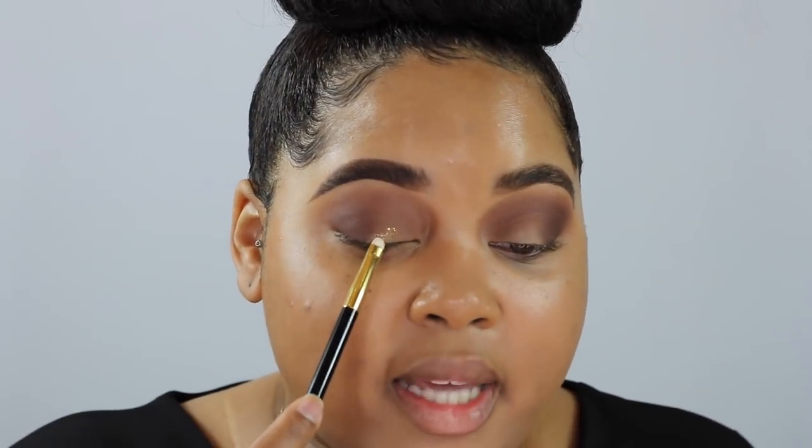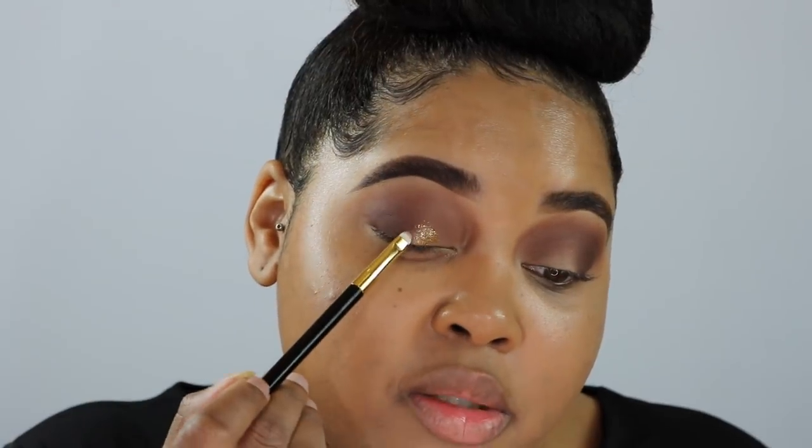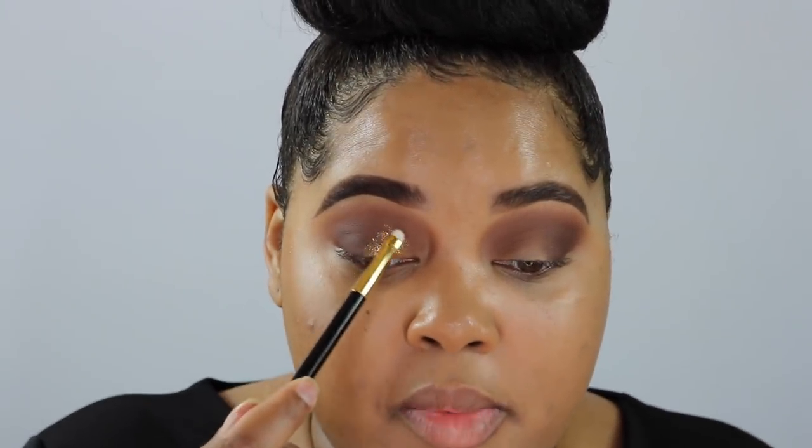I already have the general basis of my eyeshadow look done, so I'm going to apply the Dazzle Shadow Liquid in the space I left open, not all the way to the inner corner. It has a little applicator, but I find liquid shadows go on better with a smaller detailer brush, so I'm taking some of the shadow on the back of my hand and packing it on the lid, blending it with the brown and taking it a little bit higher. It feels very cool to the touch.